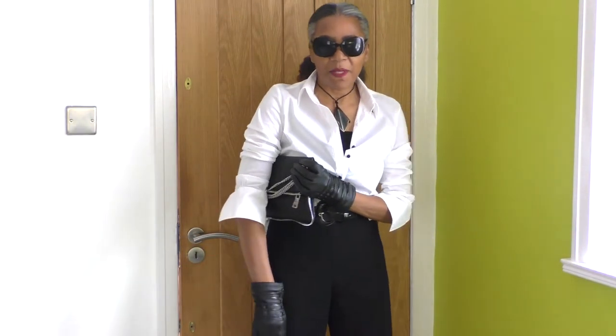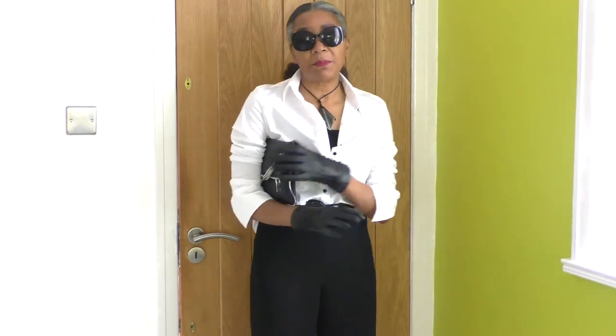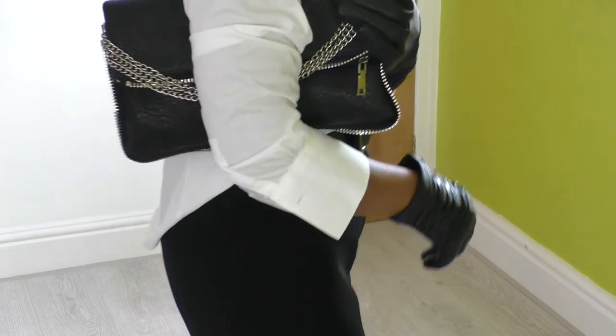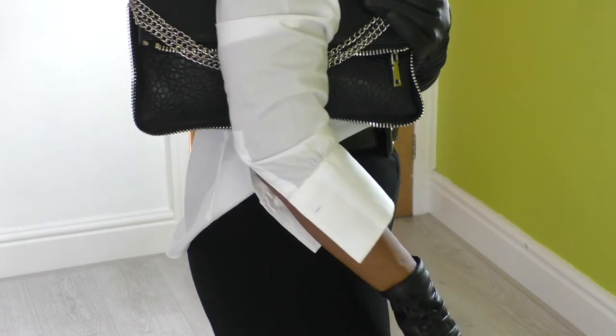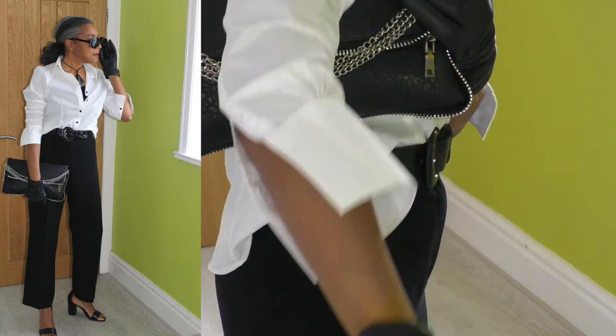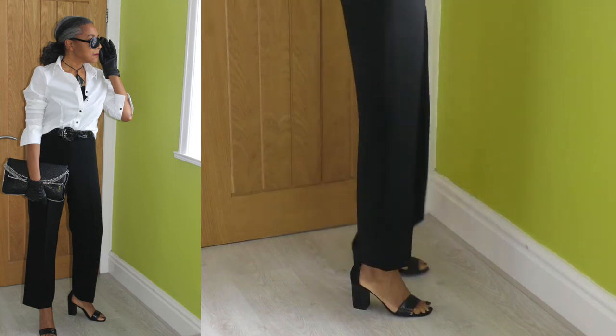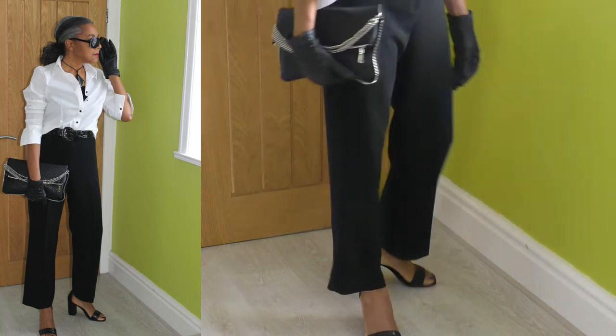I've got my sunglasses on, and the glasses, bag, clothes, and accessories really complete the whole look. I feel a lot more comfortable than when I first started getting dressed - I felt something was missing, but I made up for it with the gloves. There are nice lines going on with the chain detailing and the tail at the back of my shirt.